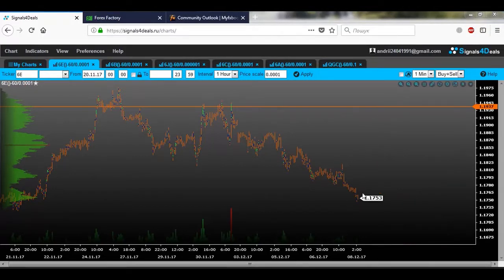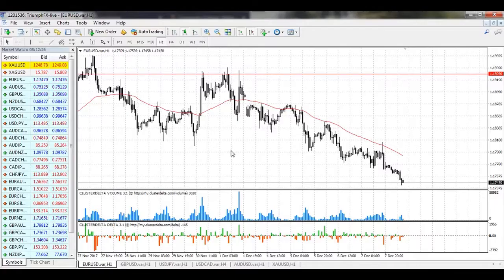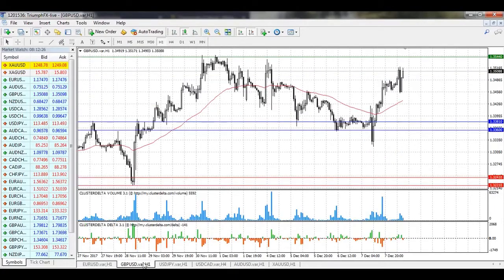Until volume on the market is very small, we can't trade this instrument and it's better just to stay out of the market.